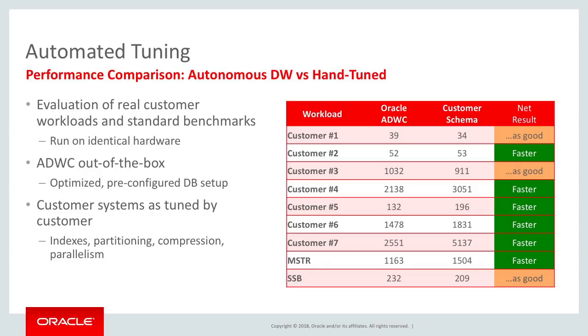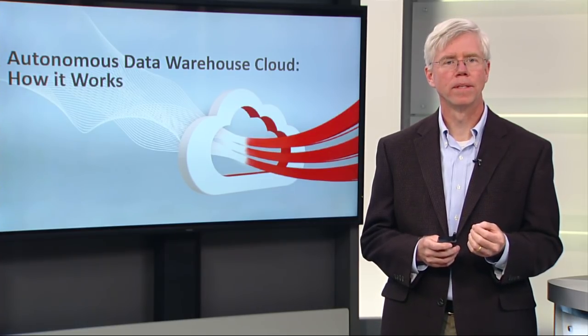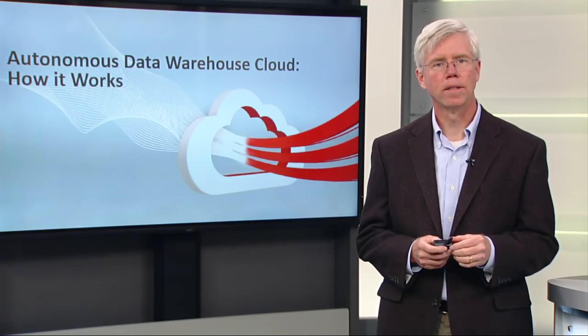And you can see the results. For Oracle's Autonomous Data Warehouse Cloud, we're not stating that it's going to deliver better performance than your hand-tuned system. But with zero effort, we're going to deliver as good or better performance than your hand-tuned systems. And this is a big deal — to be able to not worry about performance is a big advantage of Oracle's Autonomous Data Warehouse Cloud.